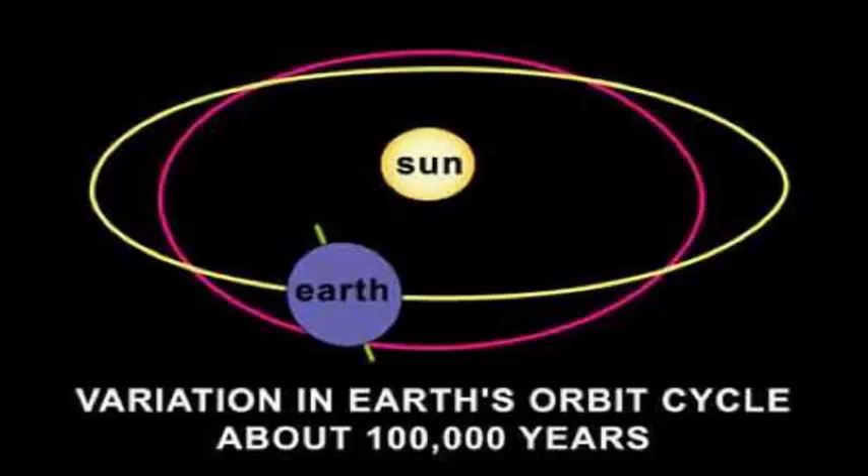The planet always orbits fastest when it's nearest to its Sun and slowest when it's farthest from its Sun. When the eccentricity is greater than or equal to 1, the planet comes around its Sun once and flies back out into space, never to be seen again.